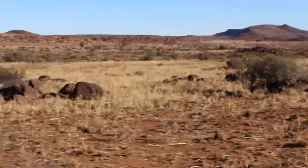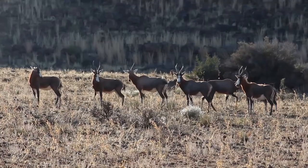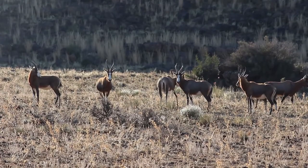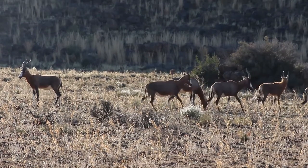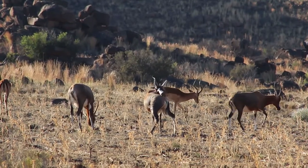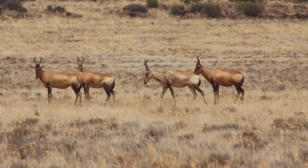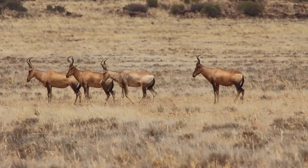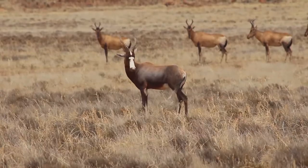We decided to move into a new area to look for them and found some of the antelope they like to hunt. The blesbok is endemic to South Africa, meaning this is the only country in the world in which they occur. Both males and females have horns, just like these red hartebeest. Red hartebeest can reach speeds of 55 kilometers per hour and will run in a zigzag to evade predators.